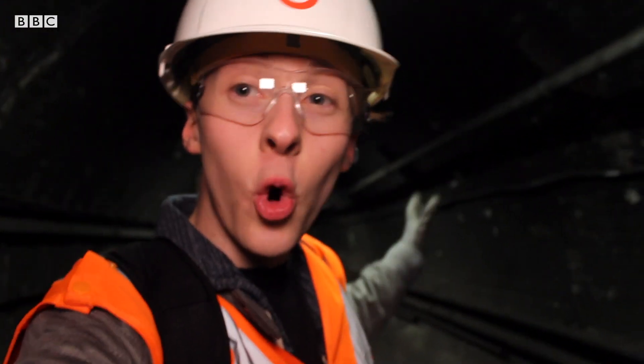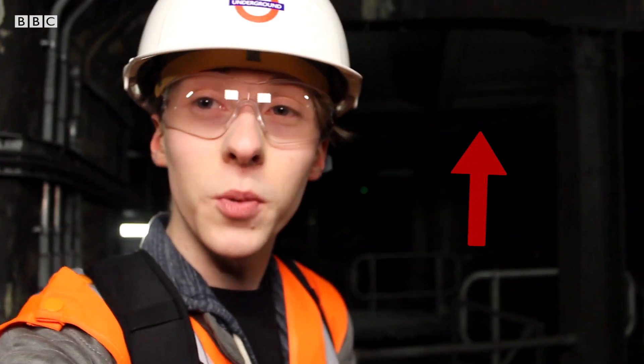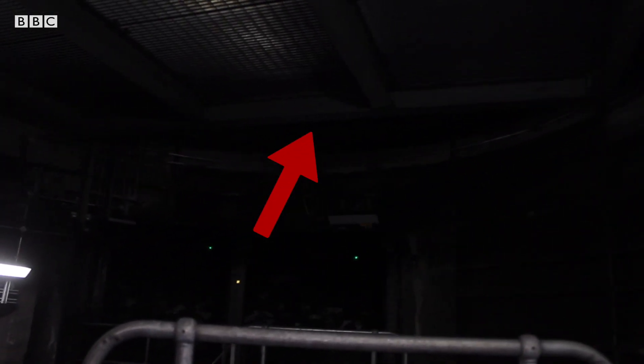Down there is the Northern Line and this used to be a passenger walkway. Now, when air is pushed through from the trains, it goes up this ventilation shaft here, which used to be where the lifts were. The warm air is sucked up the ventilation shaft by a fan.